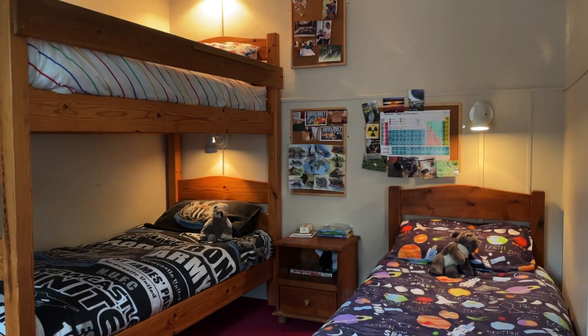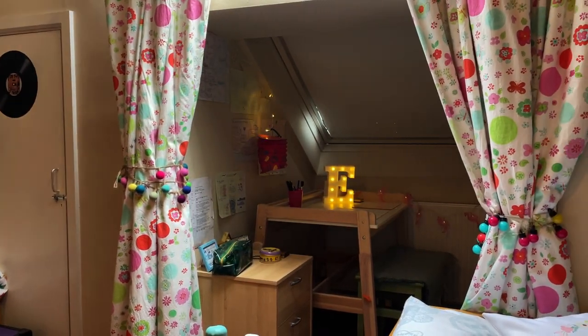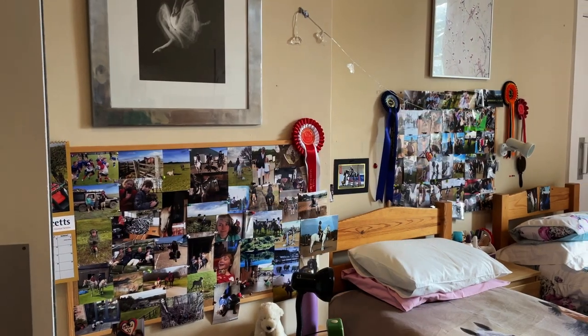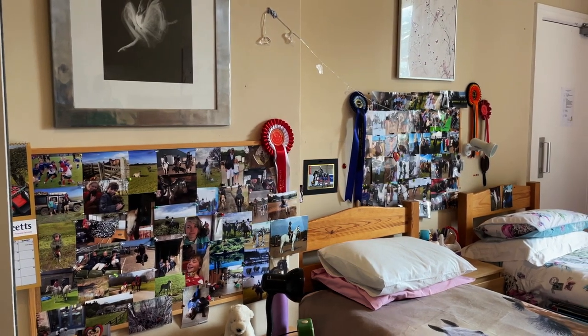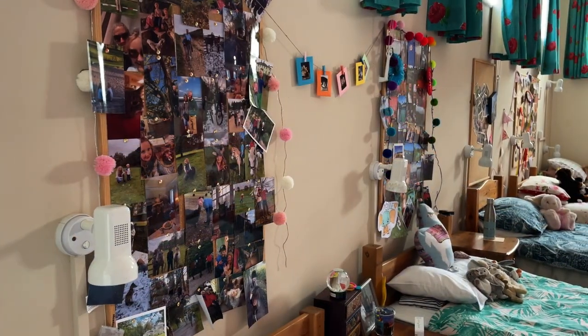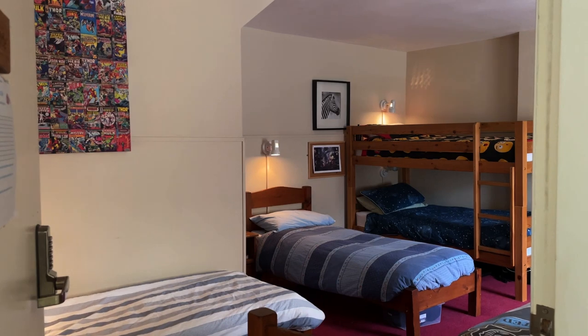Most importantly, we encourage each child to personalise their own space to make their dorm feel like their own. Each have a large pin board for pictures, and many of our boarders bring in their own bed clothes, cushions, home comforters and decorations. This gives them the opportunity to really express their personality. We want them to be able to feel that their dorms are like a home from home.